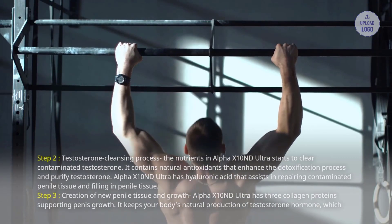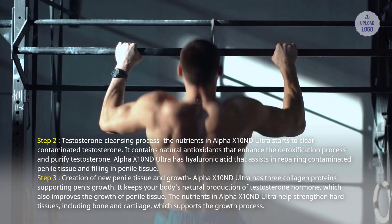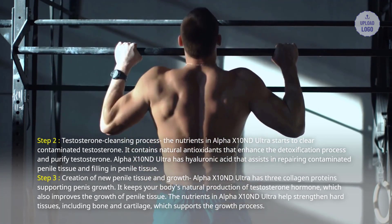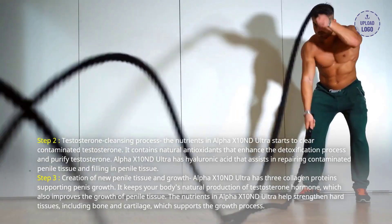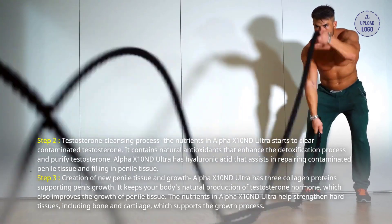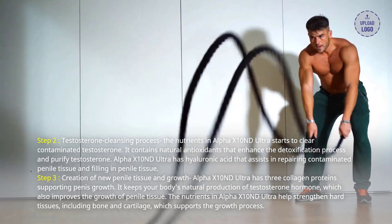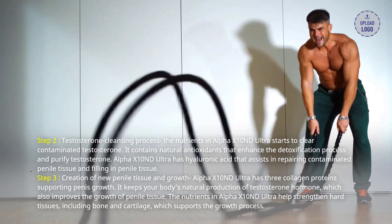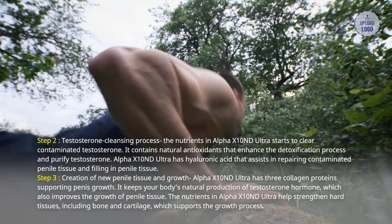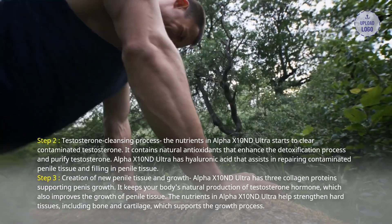Step 2: Testosterone cleansing process. The nutrients in Alpha X10 and D Ultra start to clear contaminated testosterone. It contains natural antioxidants that enhance the detoxification process and purify testosterone. Alpha X10 and D Ultra has hyaluronic acid that assists in repairing contaminated penile tissue and filling in penile tissue. Step 3: Creation of new penile tissue and growth. Alpha X10 and D Ultra has 3 collagen proteins supporting penis growth. It keeps your body's natural production of testosterone hormone, which also improves the growth of penile tissue. The nutrients help strengthen heart tissues, including bone and cartilage, which supports the growth process.